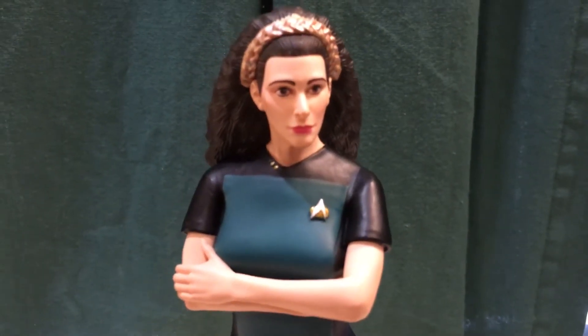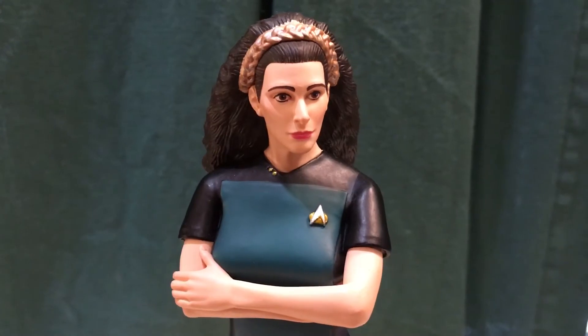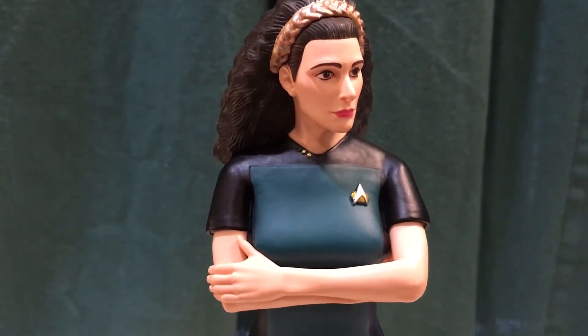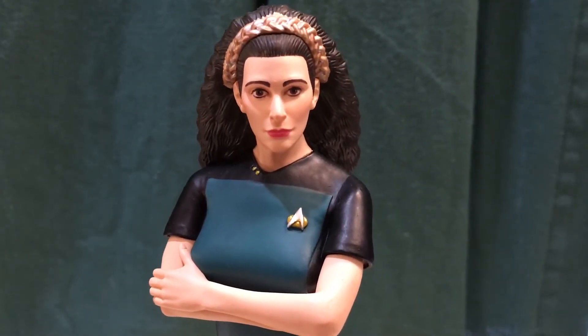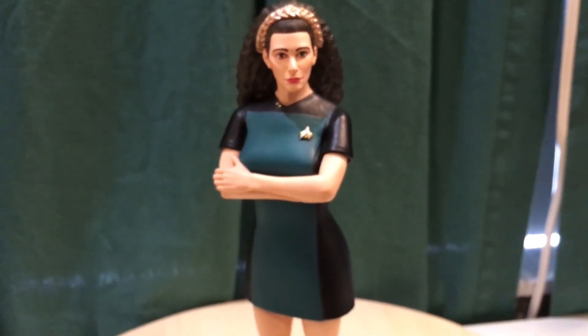This is the 90s version of what she looked like, with the kind of bigger hair. They also have her insignia and her rank on the collar, which is a nice touch.